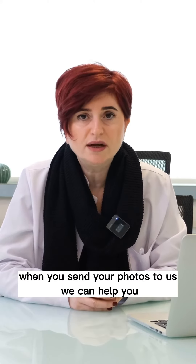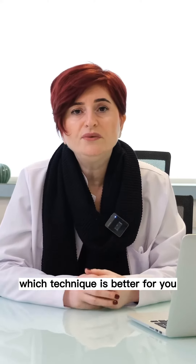When you send your photos to us, we can help you determine which technique is better for you. Thank you.